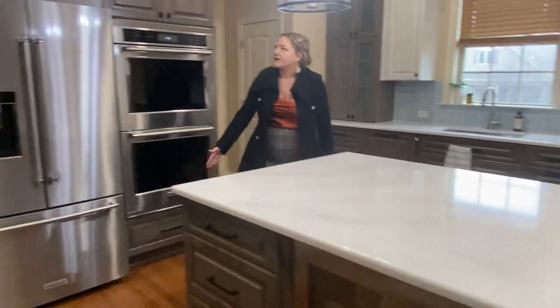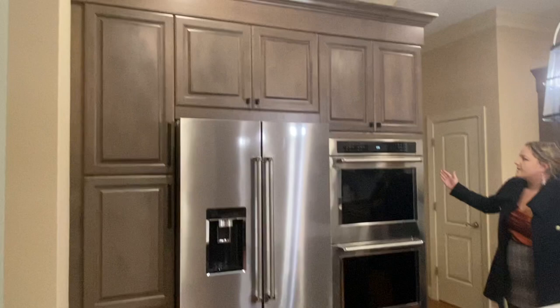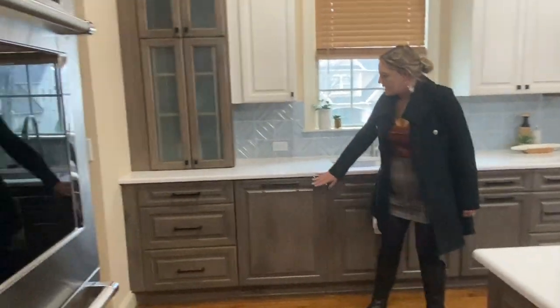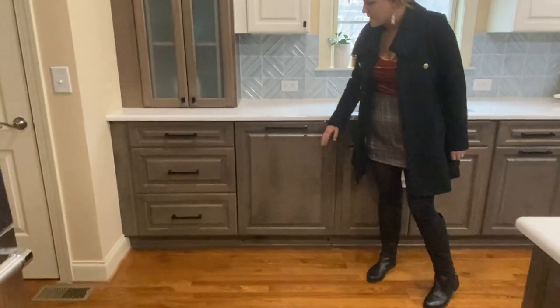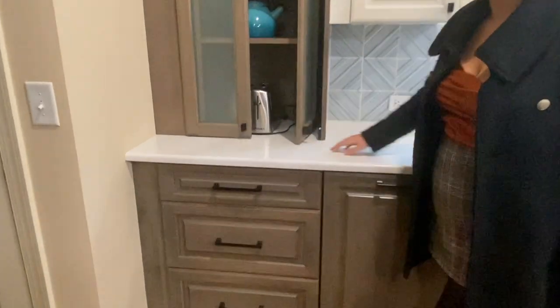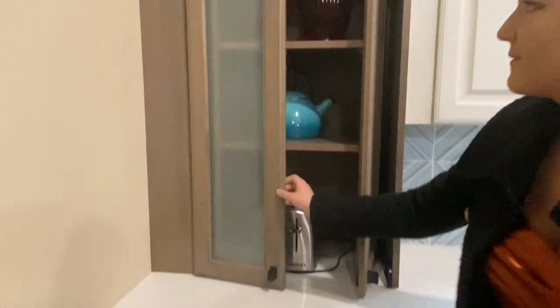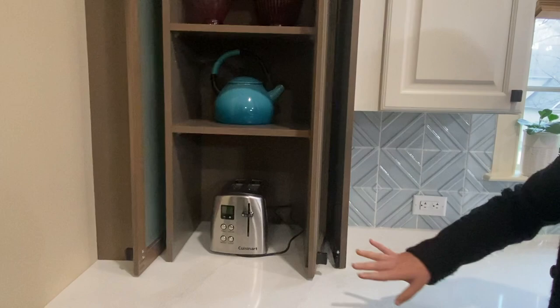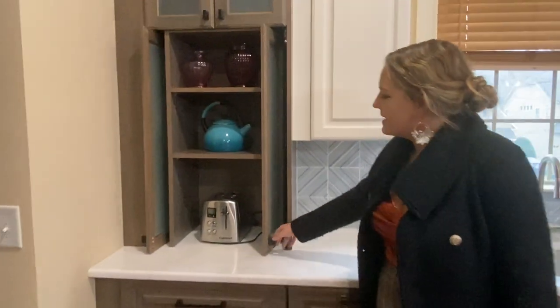We have this great big wall of cabinetry with their appliances in it, including a panel-ready dishwasher. Another feature the client wanted was laundry doors — a great way to store any appliances that you want to be able to hide away but also use every day.